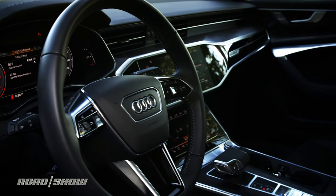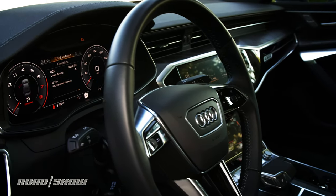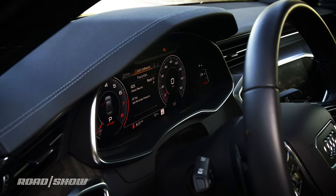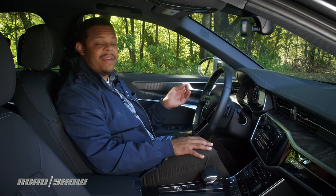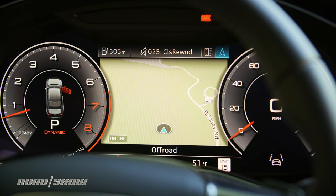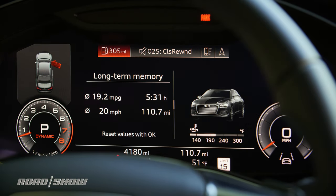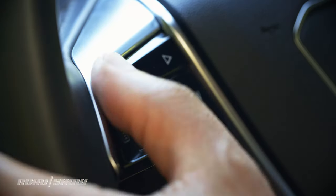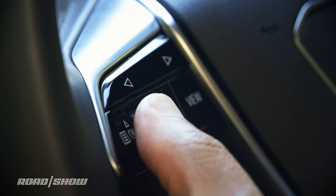The last screen we're going to talk about today is Audi's virtual cockpit — a 12.3 inch digital instrument cluster. It isn't dramatically different from last year but it has a little more horsepower behind it so it operates a bit more smoothly. You can customize it to show anything from maps for navigation, vehicle information like fuel economy or trip data, or radio presets and audio sources.